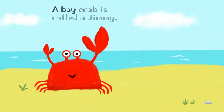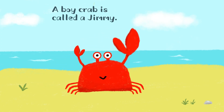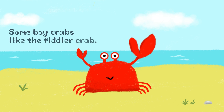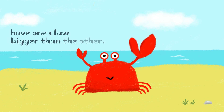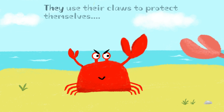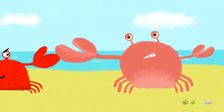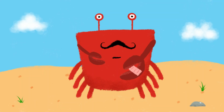A boy crab is called a jimmy. Some boy crabs, like the fiddler crab, have one claw bigger than the other. They use their claws to protect themselves and to eat.